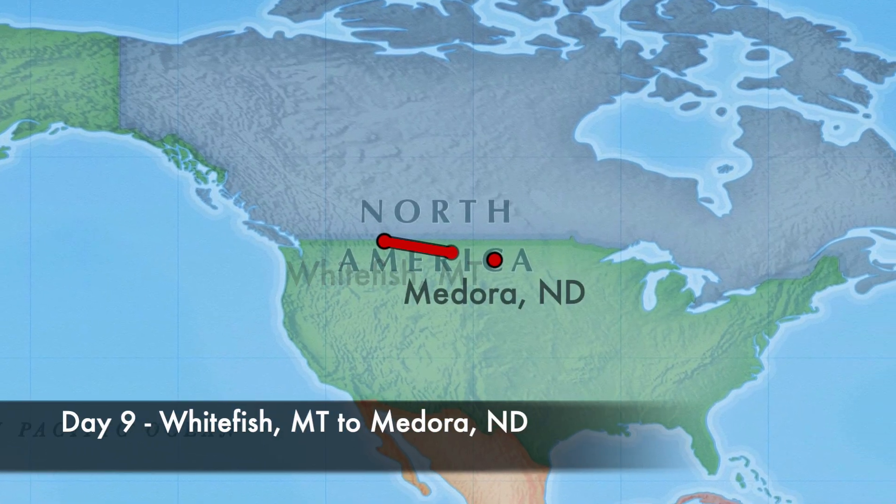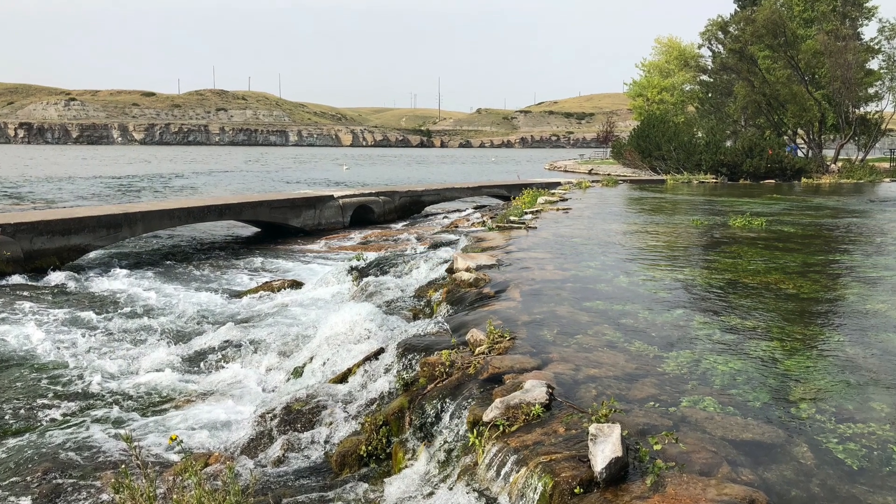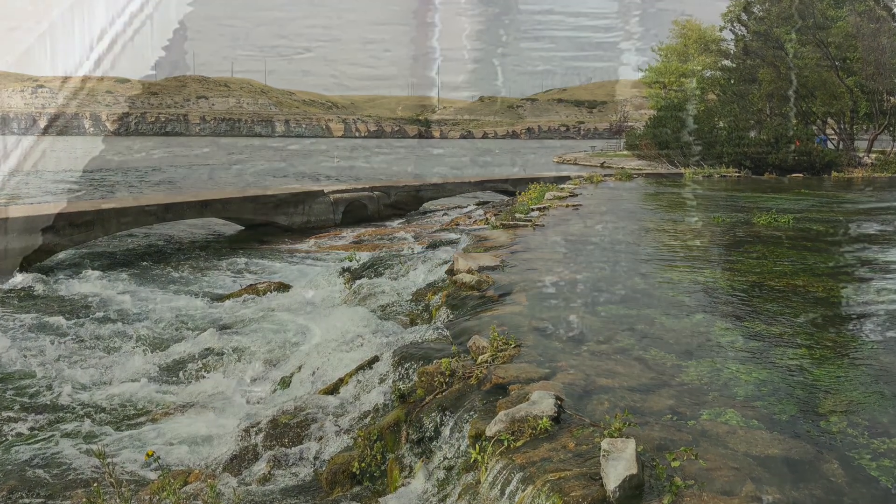Another long drive today, headed towards North Dakota. We stopped at Great Falls, Montana for lunch and checked out Giant Springs State Park and a hatchery.